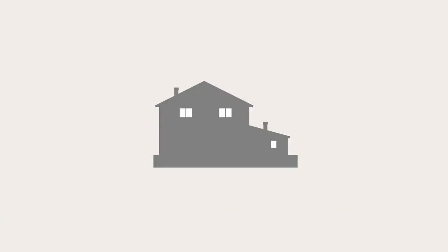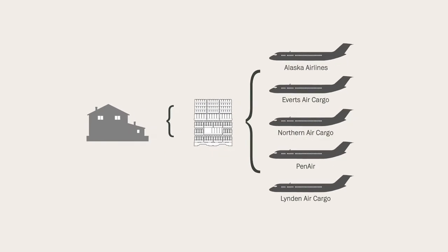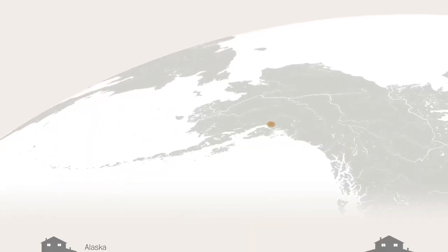Alaska Commercial, like other shippers that handle bypass mail, must divide its pallets among five airlines that qualify to fly it to a series of hubs.